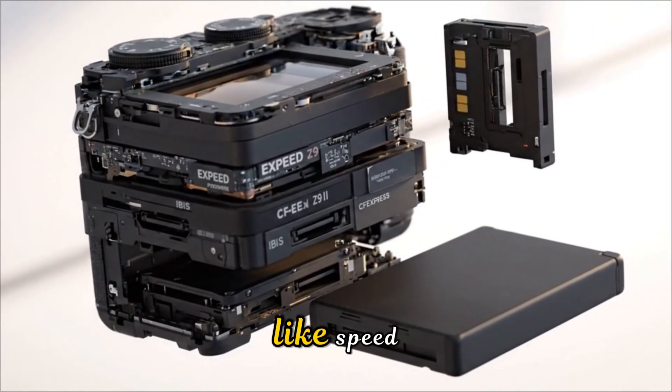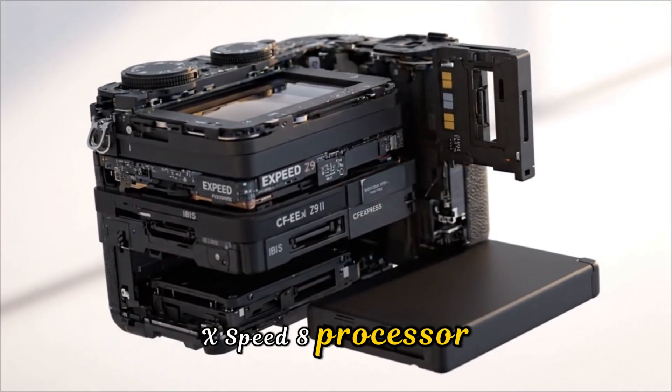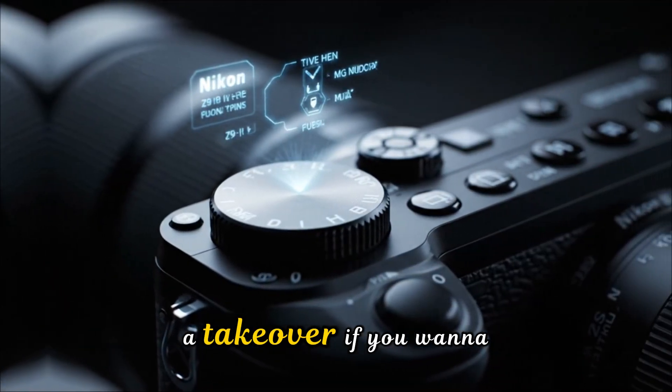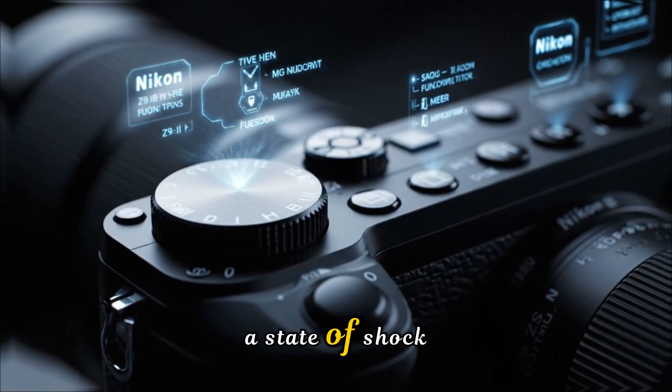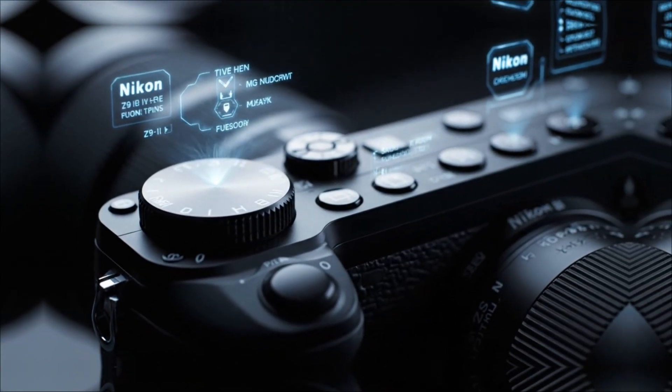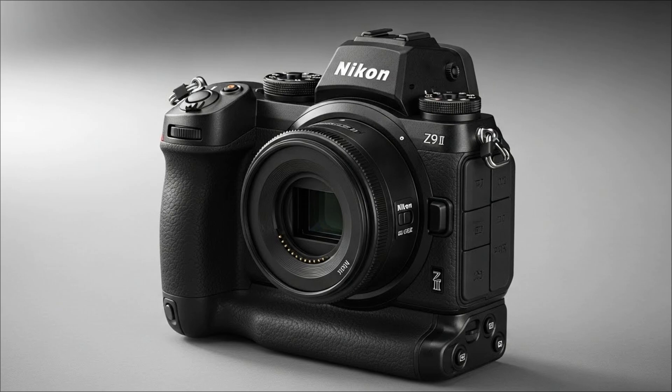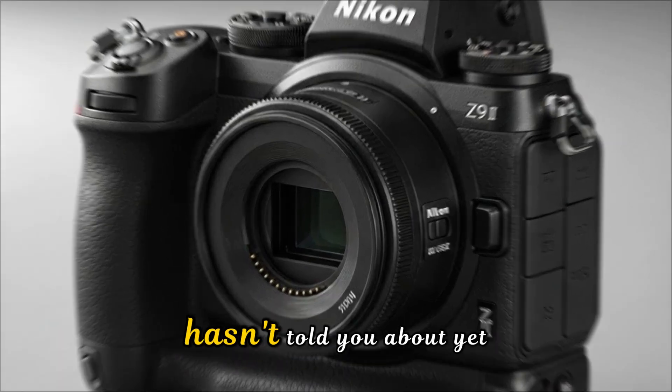From a rumored global shutter-like speed to the debut of the Exped-8 processor, this isn't just an upgrade — it's a takeover. If you want to know why the industry is in a state of shock, we're breaking down everything from the 60-megapixel stacked sensor to the hidden features Nikon hasn't told you about yet.